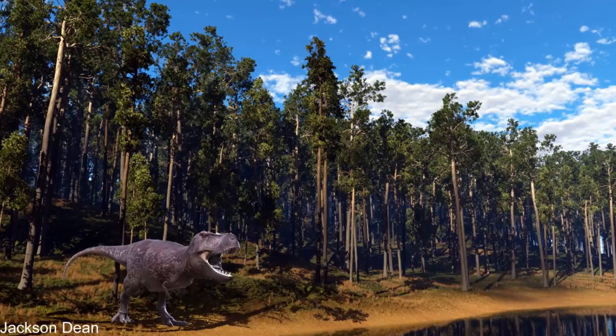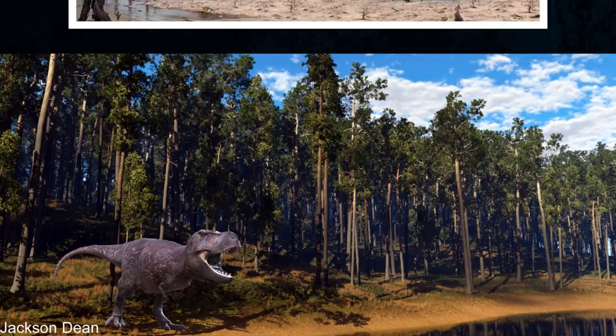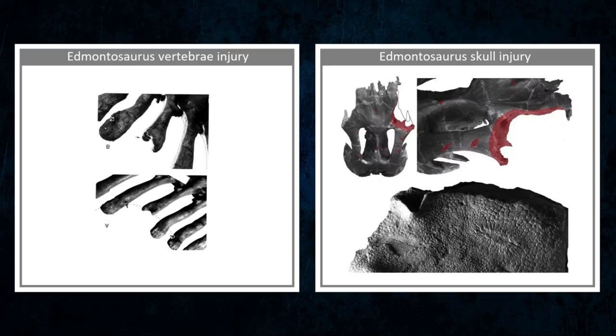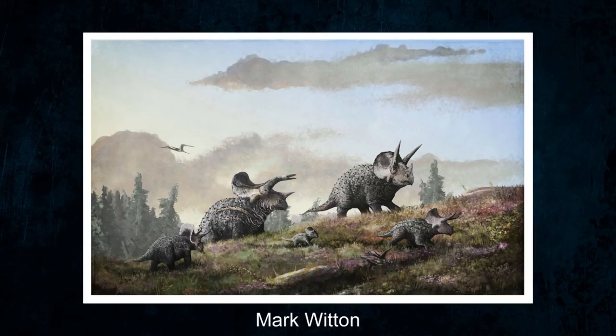The debate whether T-Rex was a scavenger or hunter has largely been settled, with there being very good evidence that it was a bit of both. The most predominant reason that we can be sure that it actively hunted its prey is within its failures. There are a few examples of injuries that could only be caused by a T-Rex on fossils of Edmontosaurus that show signs of healing, meaning that these creatures managed to escape their encounter. Triceratops may seem like the archetypal enemy of the T-Rex, but there is actually currently no really good evidence that they directly hunted one another, as there is with Edmontosaurus.